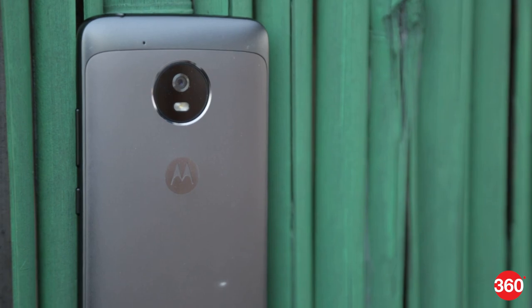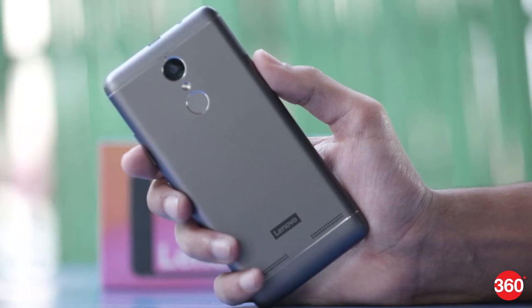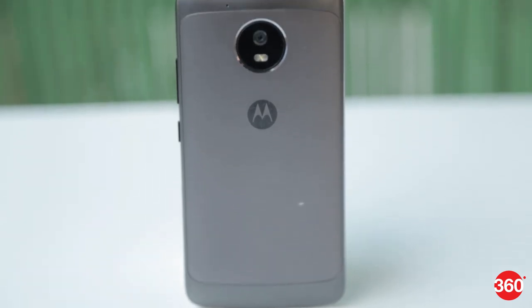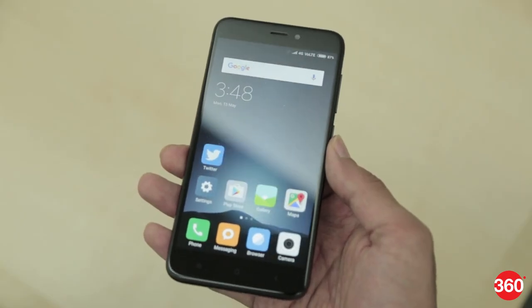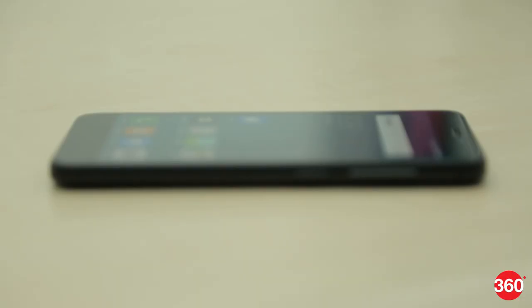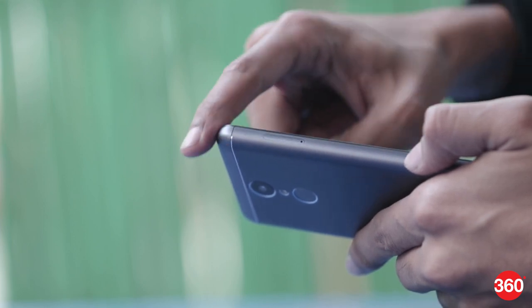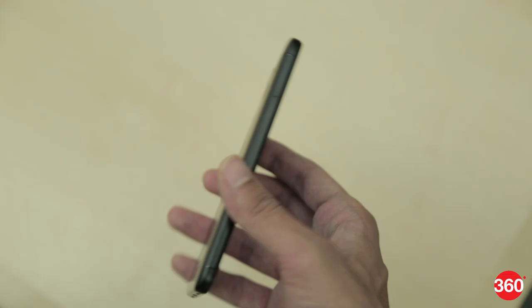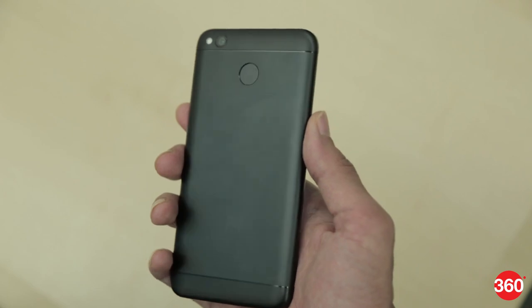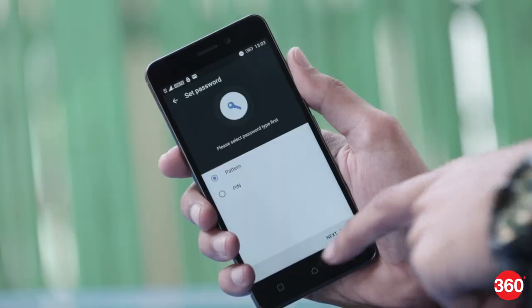In the design department, all three phones impressed us. The Redmi 4 and K6 Par sport all-metal bodies and are best suited for one-hand usage, while the Moto G5 lags slightly behind. At 144 grams, the Redmi 4 is the lightest, while the Lenovo K6 Par and Moto G5 are marginally heavier at 145 grams. In terms of thickness, the Redmi 4 is the slimmest at 8.5mm, while the K6 Par measures 9.3mm and the Moto G5 at 9.5mm. The all-metal back of the Redmi 4 is polished and looks more premium, with rounded corners making it easier to use.